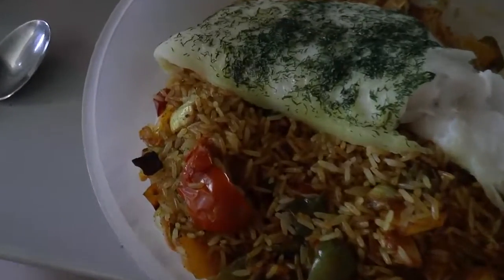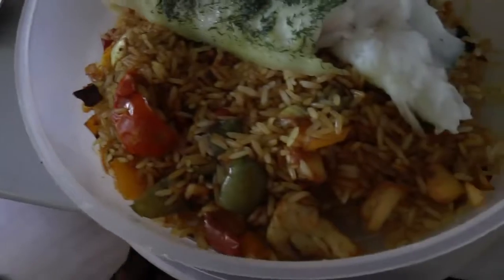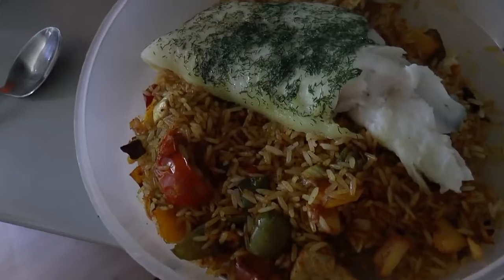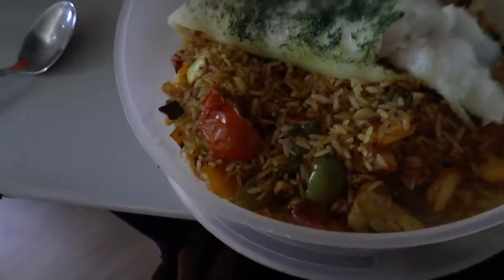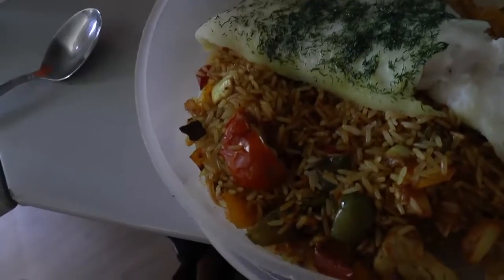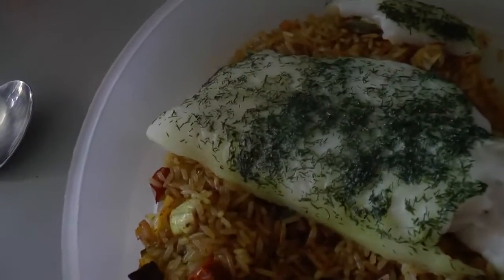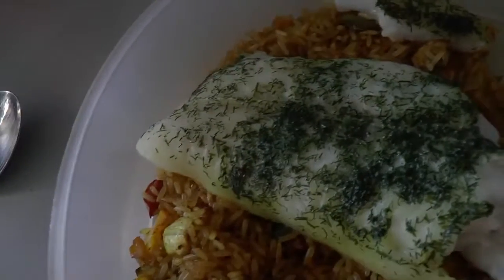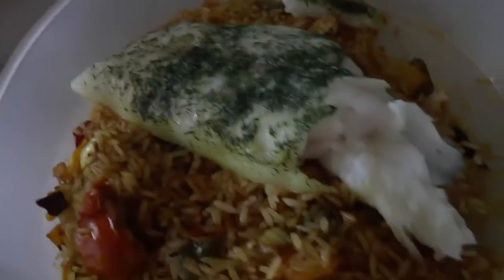Here's the post-workout meal: 100 grams of dry rice — about 250 to 300 grams cooked — though I left it in the ActiFry a little too long so it lost some volume. 200 grams of vegetables, 10 grams of coconut oil, and about 150 to 200 grams of white fish. I put dill on it for flavor and some cajun spices throughout.